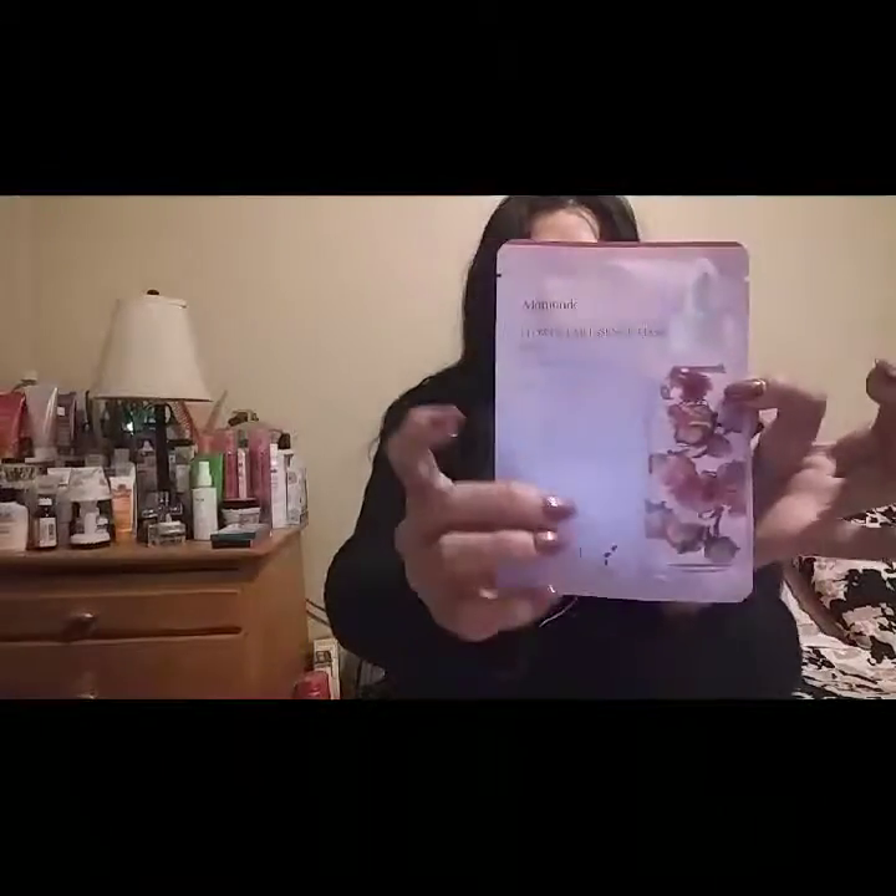Since we're getting into spring, they sent me a flower rose mask, and this one I will be using in a little while.